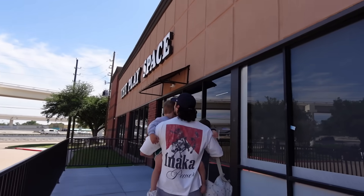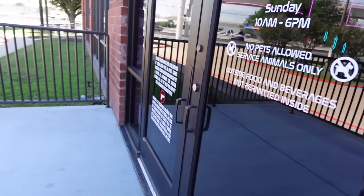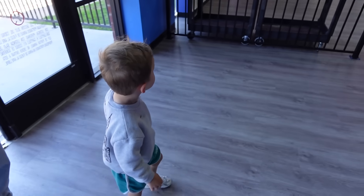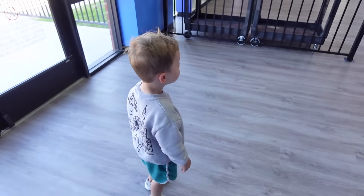Looking at a new soft play today — another day, another soft play. Found this one on Instagram. Oh my lord's sake, look at this place. Wow! Mind blown!